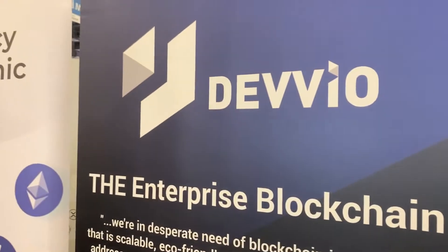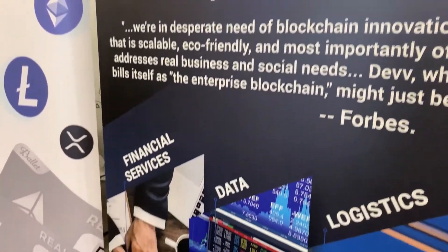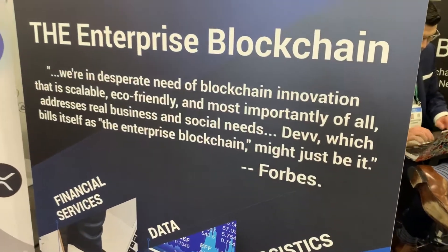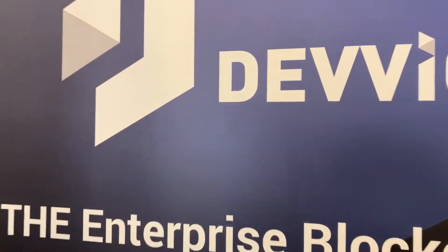I want to highly recommend this product — it's Devio. In the computer industry it goes by many names, and it's a highly customizable blockchain that's needed for the enterprise. I'm glad they're here displaying at CES 2020. It's JT Ippolito for Sync Media Network — back to you in the studio.